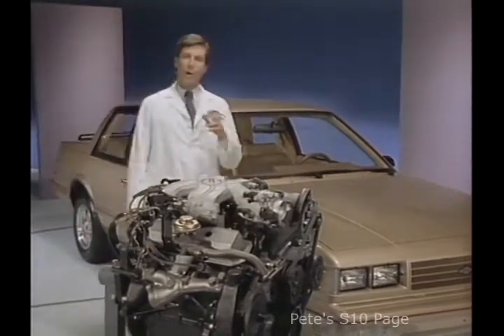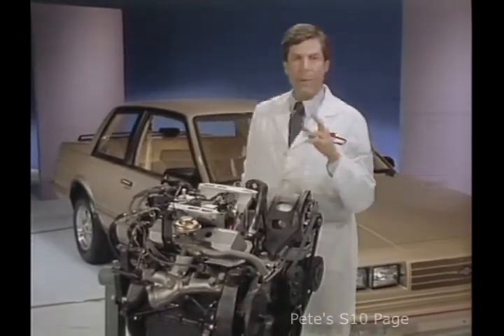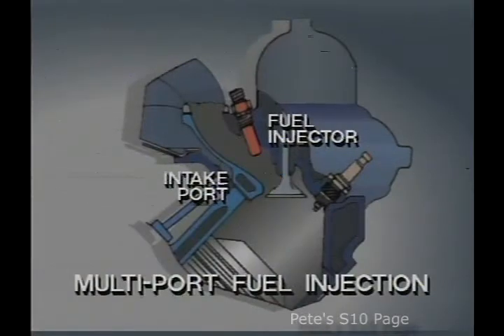Chevrolet also offers a computer-controlled system called multi-port fuel injection. It provides many of the same benefits as EFI. But instead of one centrally located spray injector, there's an injector located at each of the six cylinders. Each injector simultaneously sprays a precise amount of fuel at the intake port into the cylinder. This results in even more power and acceleration and smoother overall operation, because each cylinder receives exactly the same air-fuel mixture. This fuel rail surrounding the manifold feeds the six injectors through a high-pressure pump located in the fuel tank.